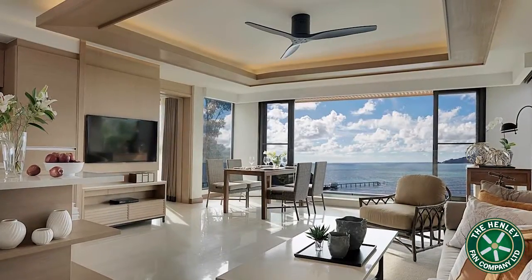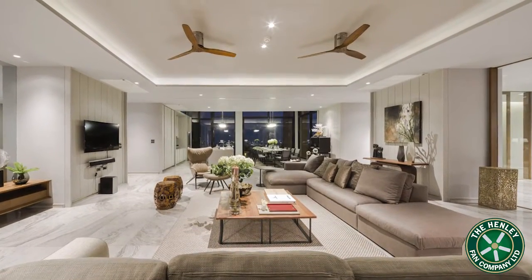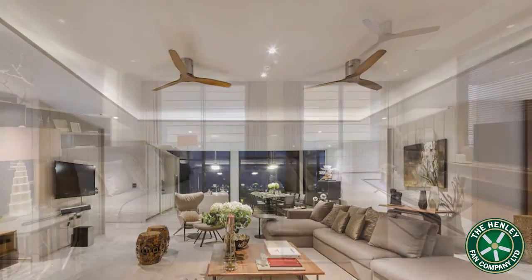Here we show a few examples, starting with the amazing 5-star Amari Resort in Phuket, followed by the stunning 47-floor Isara Condo Complex in Bangkok, where the fans not only perfectly complement the design but also add interest to the ceiling area.